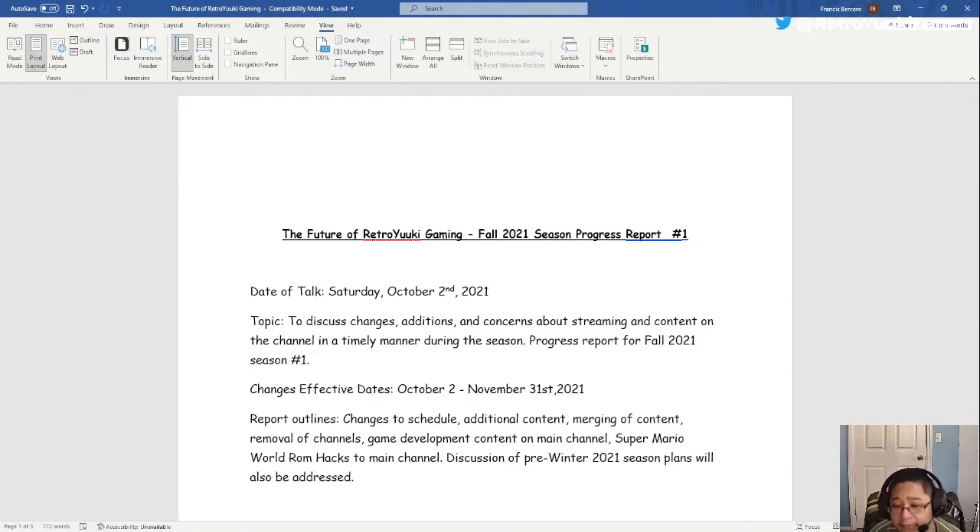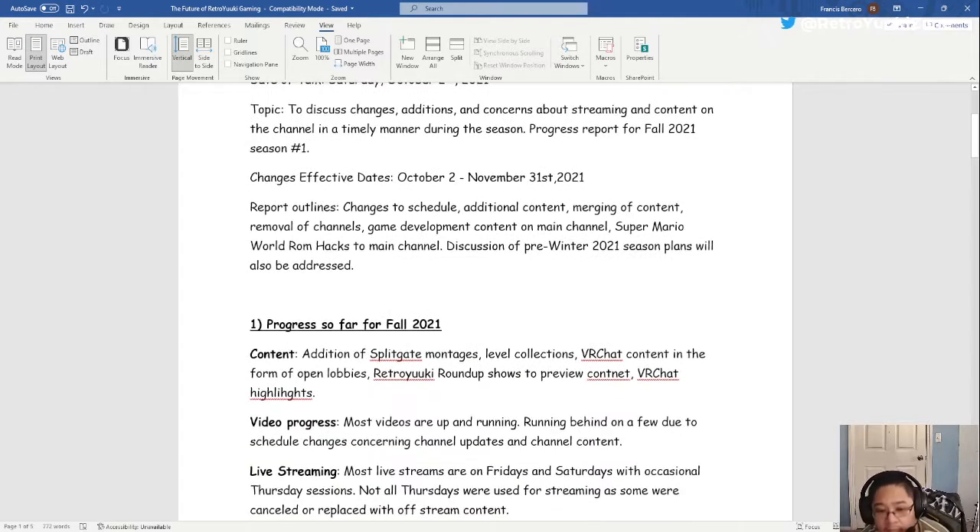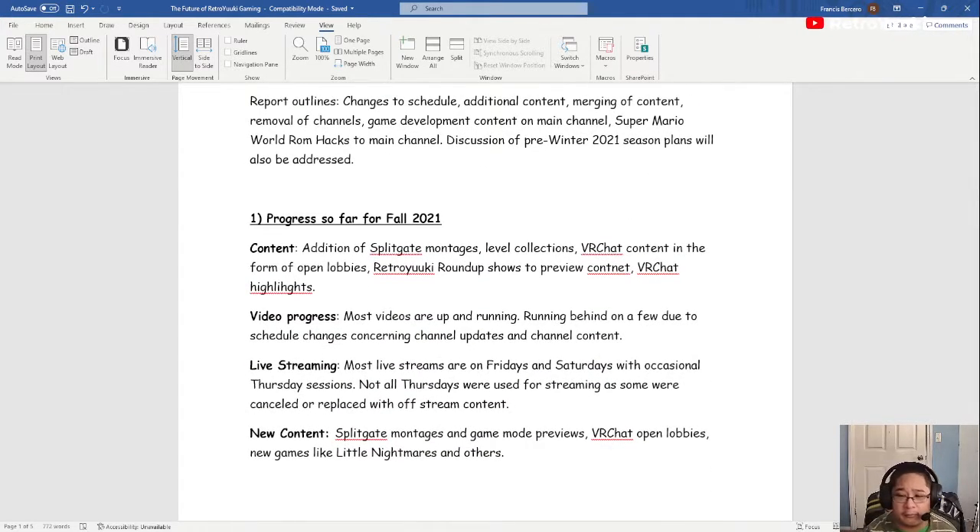All of this is coming up at least until November 31st. This report will outline changes to the schedule, additional content, merging of content, removal of channels, game development content on the main channel, Super Mario World ROM hacks on the main channel, discussion of pre-winter 2021 season plans, and so much more. So here's the progress report so far.